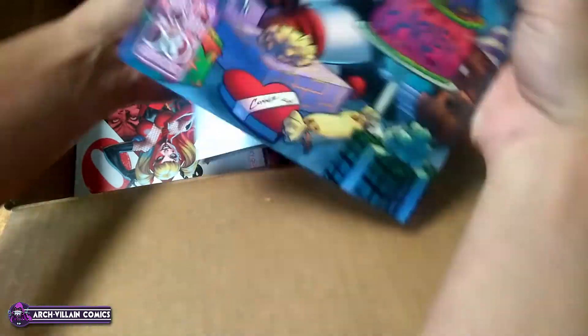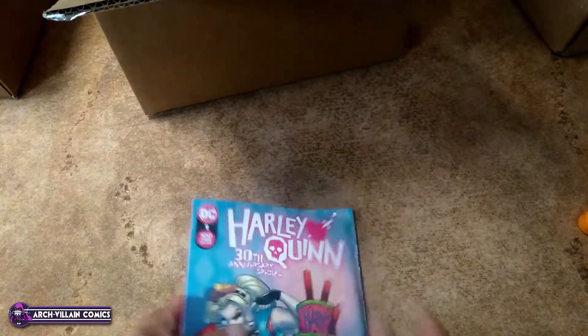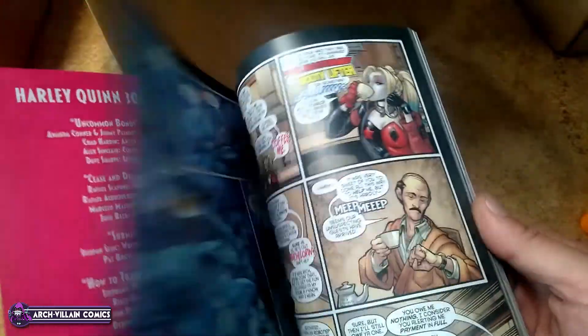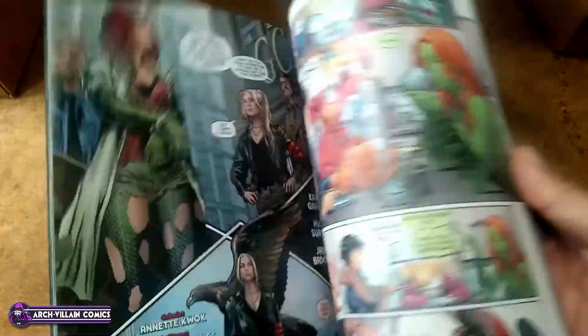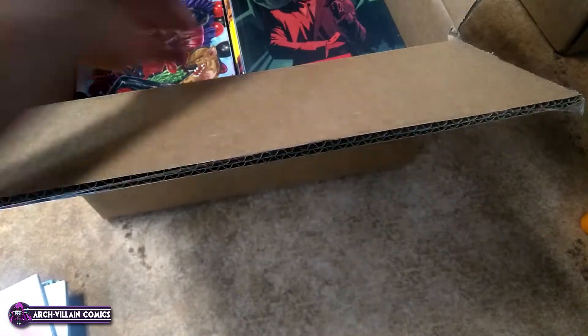Obviously, right on top is Harley Quinn 30th Anniversary Special. This is the regular cover — the big $9.99 cover price. It is square bound, with a cardstock cover. Feels a little thinner. There are multiple stories going on with different artists. Here's a variant cover — this is a J. Scott Campbell variant. I've got several of those; actually more of those than the regular cover. To me, that's just common sense — get the J. Scott Campbell variant. Works every time.